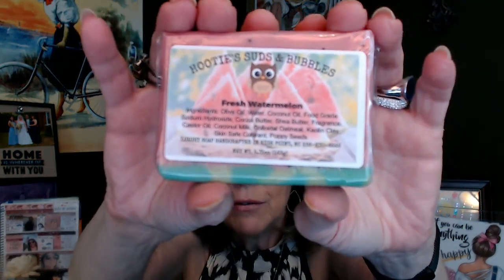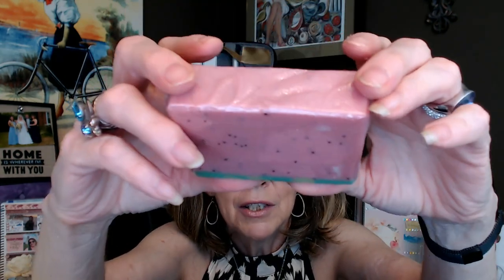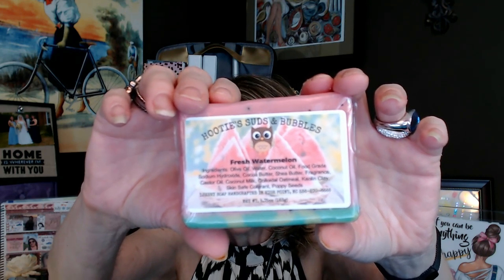Next we have some soap — this is the fresh picked watermelon soap. She used poppy seeds to make it look like the watermelon seeds. We've got the green rind. This handmade cold processed soap is made with skin-loving cocoa butter and shea butter. Who doesn't like to bite into a cold refreshing piece of watermelon on a hot summer day? It is very sweet — it does kind of smell like watermelon — and it's just very, very pretty and summery.